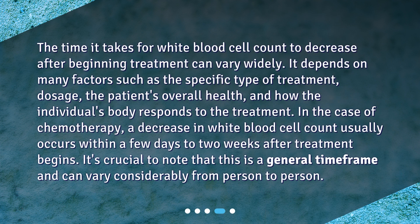The time it takes for white blood cell count to decrease after beginning treatment can vary widely. It depends on many factors such as the specific type of treatment, dosage, the patient's overall health, and how the individual's body responds to the treatment. In the case of chemotherapy, a decrease in white blood cell count usually occurs within a few days to two weeks after treatment begins. It's crucial to note that this is a general time frame and can vary considerably from person to person.